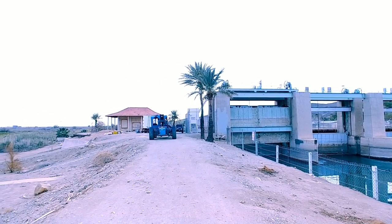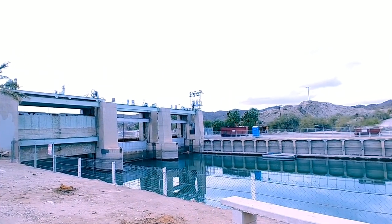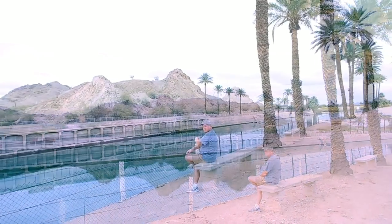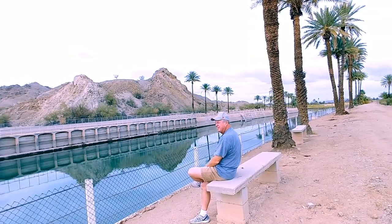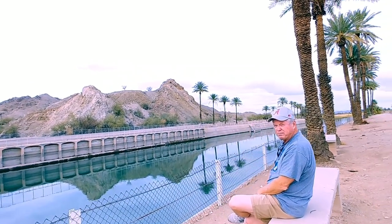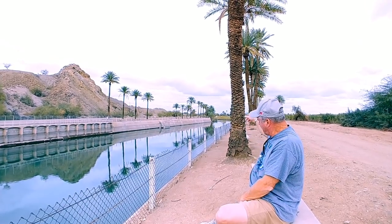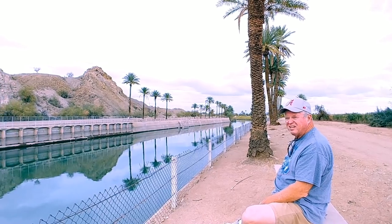They're doing a lot of work on this side — we don't know what they're doing, but they are definitely doing something. What dam's above this one? We drove up about 20 miles — Imperial Dam. The Imperial Dam is above this one; it's a pretty big dam that backs up a lot of water. It's all on the Colorado River.